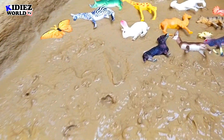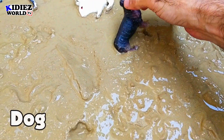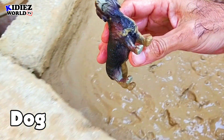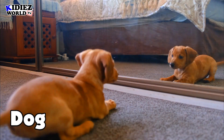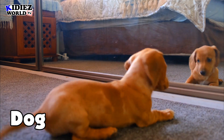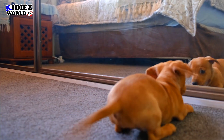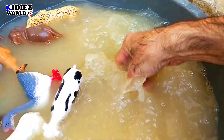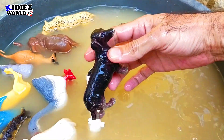And the next one is dog — human-friendly animal. Comes in pet animal category. Very loyal, very obedient animal. Dogs can be trained very easily.